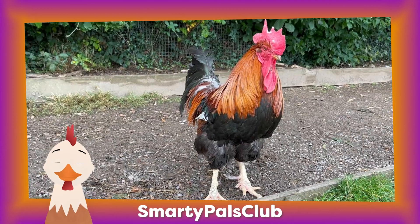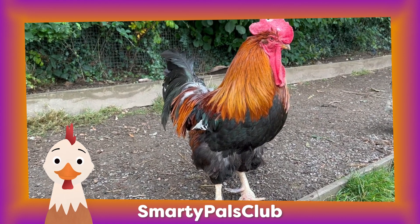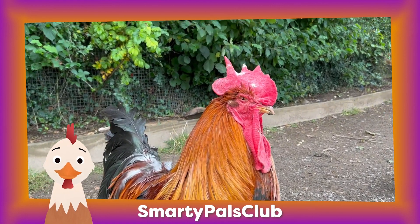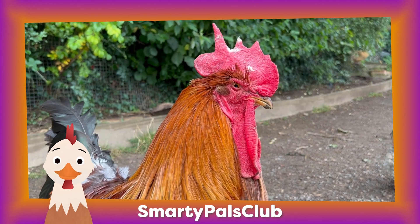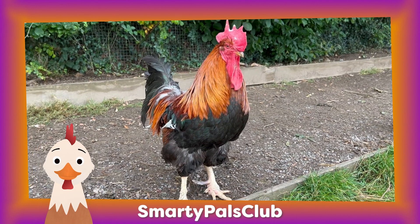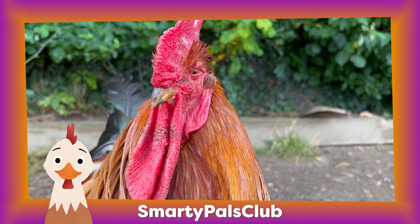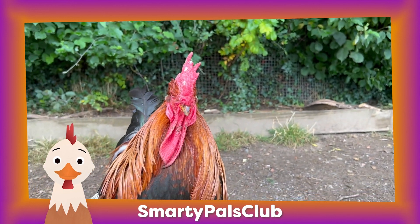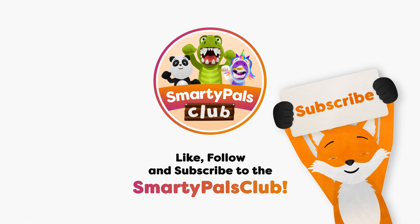A cockerel can also be called a rooster and it is the farm's alarm clock. They have vibrant colourful feathers and a fancy crown on top of their head called a comb. Roosters come in different colours from bright red to shiny green. Roosters are known for their loud and cheerful crowing that wakes up the whole farm. They are the protectors of the flock, keeping a watchful eye for any danger.